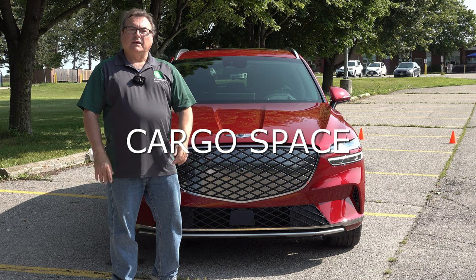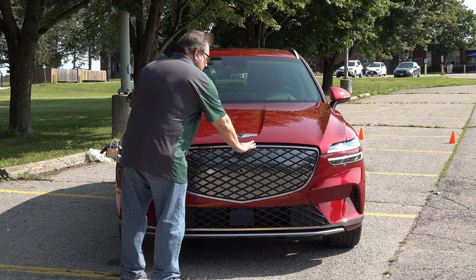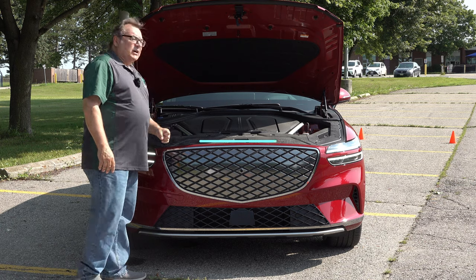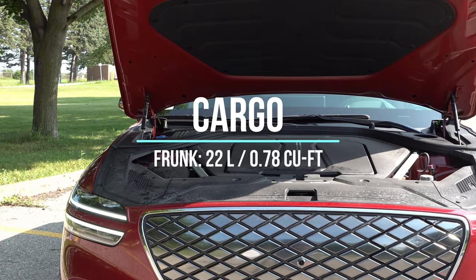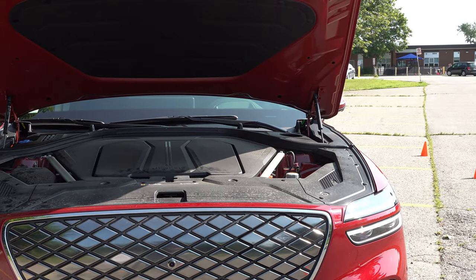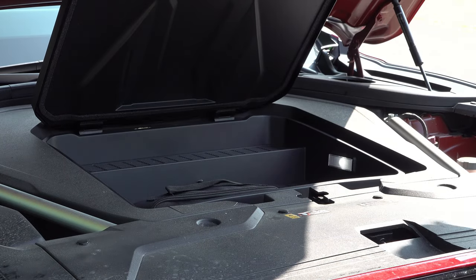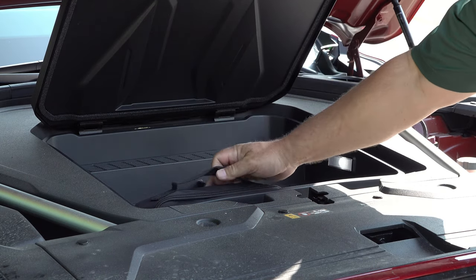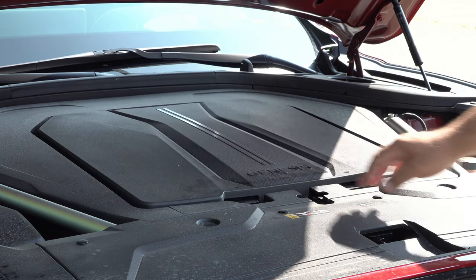Let's talk about cargo storage before looking at the interior. Popping the front hood — there actually is some storage on the Genesis. It's got 22 liters of frunk storage, about three-quarters of a cubic foot. You lift up the handles and it opens up; it has a light inside. It's enough for the charging cord or some small items, and there's also a tire mobility kit in here. At least Genesis has done something with the frunk.